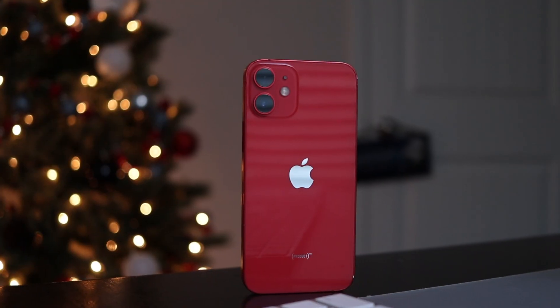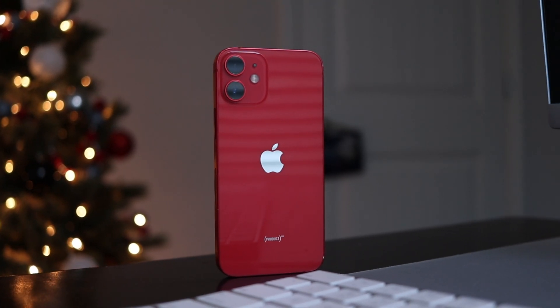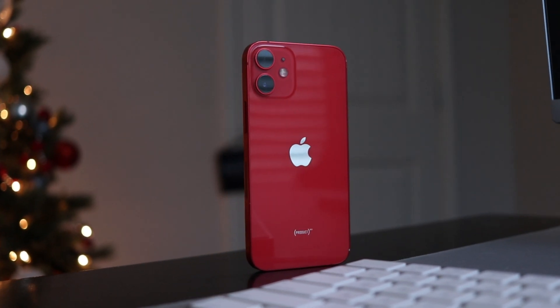From the moment that I first got the iPhone 12 mini, I have been obsessed with the incredibly pocketable and easy-to-use iPhone 12 mini. After having owned the phone for several years now, I wanted to do a follow-up review talking about my thoughts on owning the iPhone 12 mini in 2023.